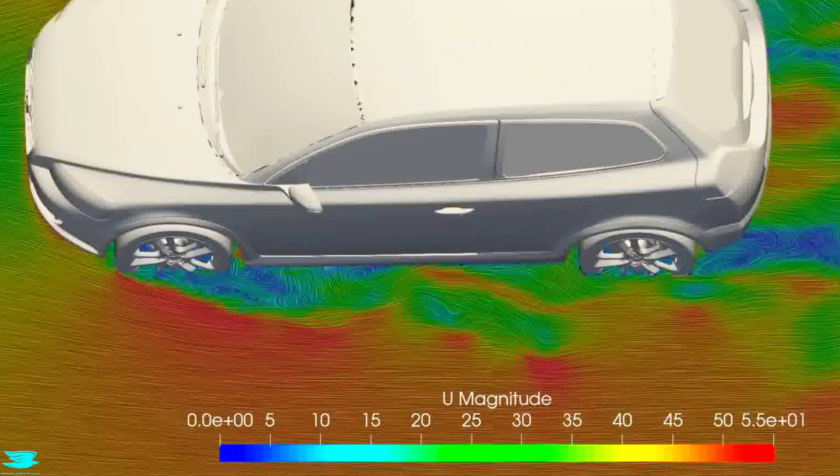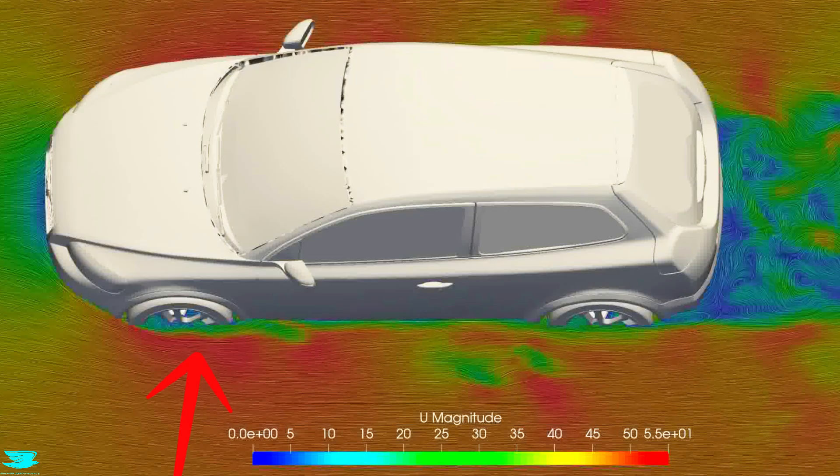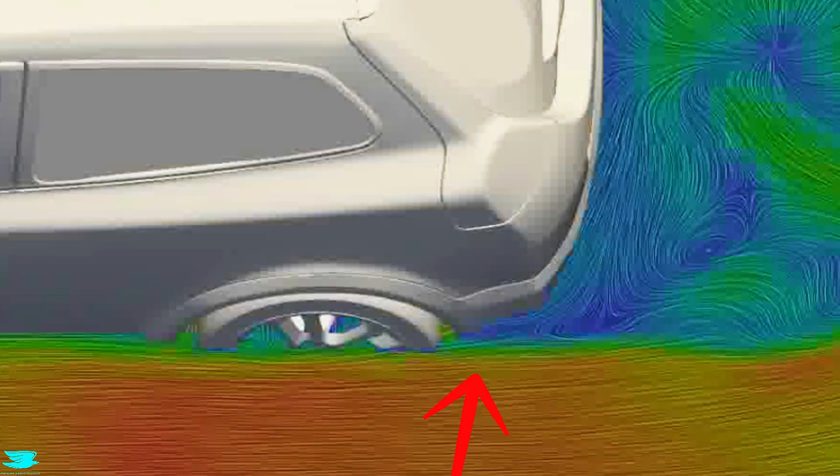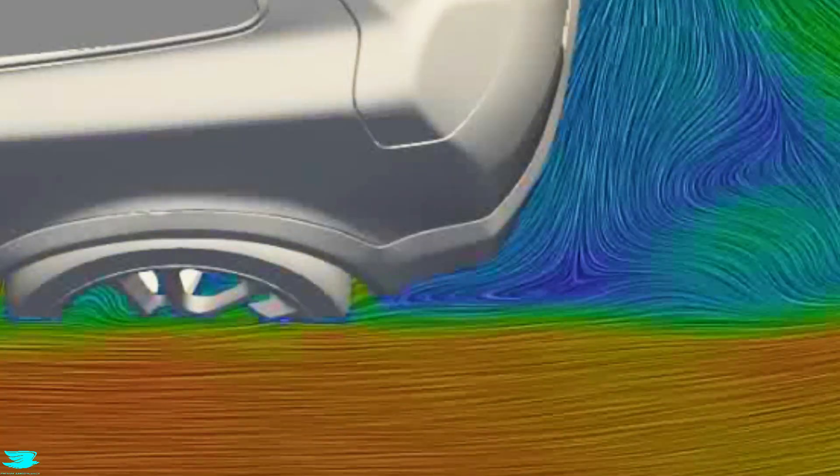Those large wakes produce more drag downstream. Going a little further down to 40 cm off the ground, the front wheel wakes are housed well, giving fairly small wakes and less drag. But the rear wheels leave a little to be desired — behind them the flow separates and we get a larger wake and more drag. This happens because the rear of this particular wheel isn't housed by the rear bumper enough, so the flow behind it is unsteady and struggles to reattach. One way to fix this would be to bring the rear bumper out a little more.